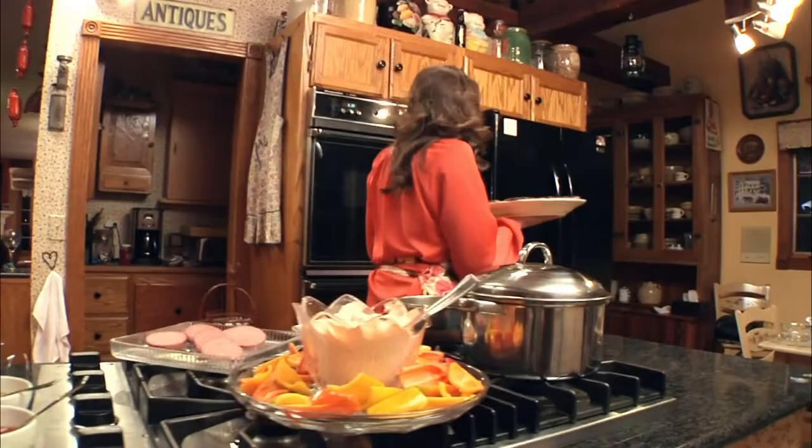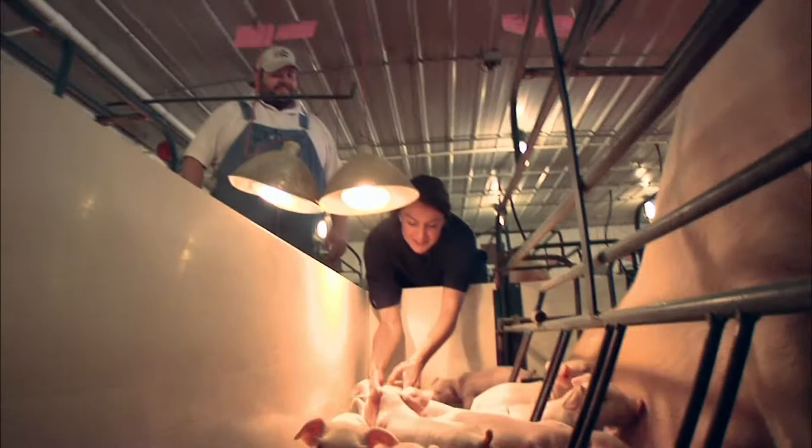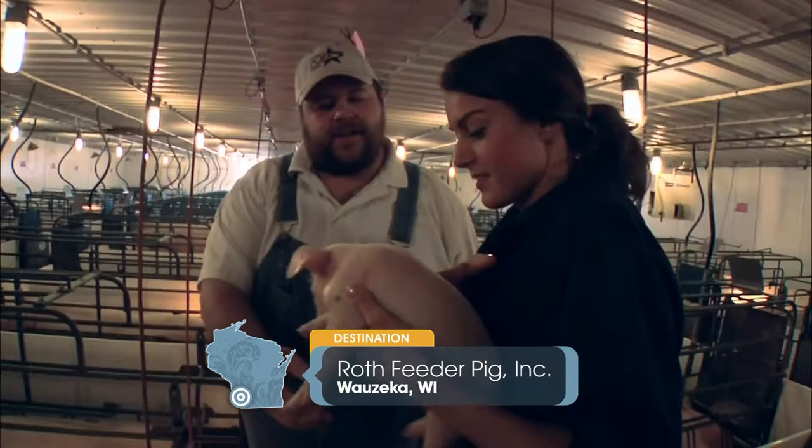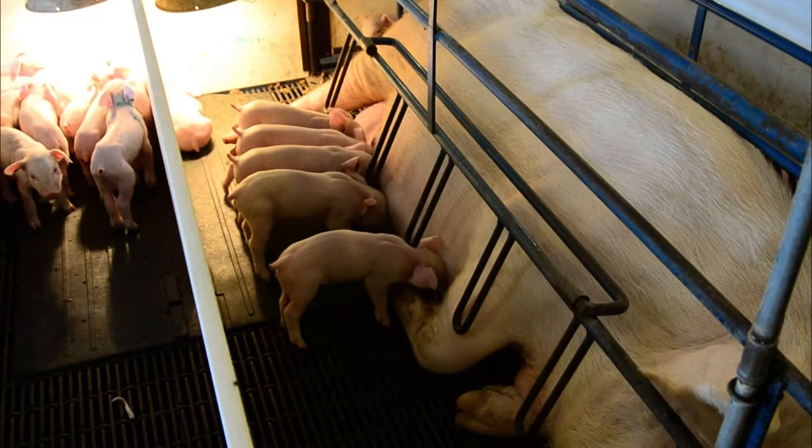This is where it all begins — the beginning of specialty meats. We'll grab a pig and let's get right into it. Come here, little guy. This pig farm near Wazika is where pork production actually starts. Here, sows are artificially inseminated to produce litters of about a dozen piglets. Each sow has about two and a half litters per year.